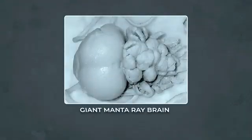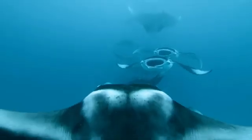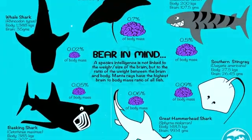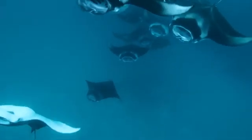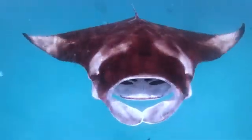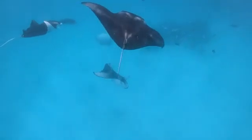Perhaps one of the most remarkable adaptations of giant manta rays is their brain size. Relative to their body size, manta rays have the largest brains of any fish studied so far. This enhanced cognitive capacity is believed to play a crucial role in their complex social behaviors, problem-solving abilities, and possibly even self-awareness.